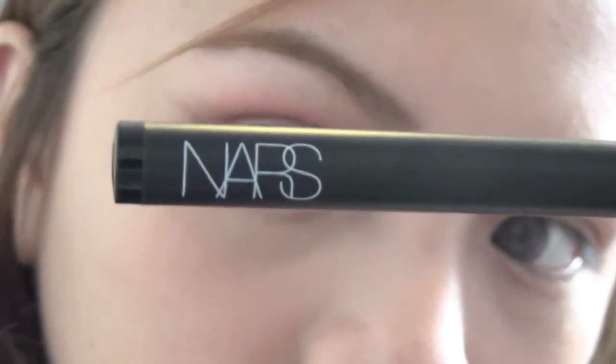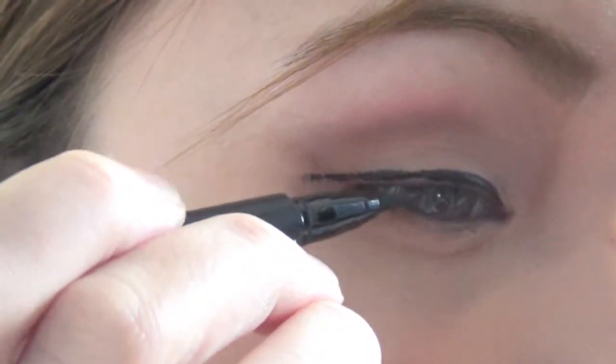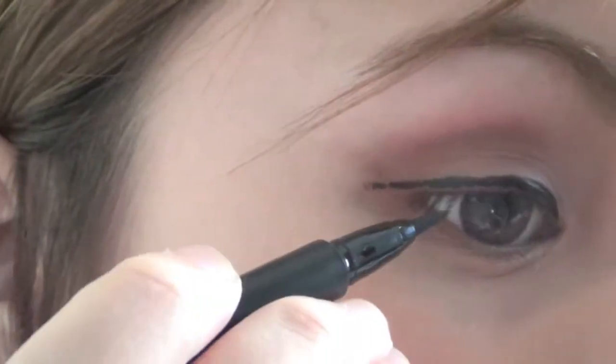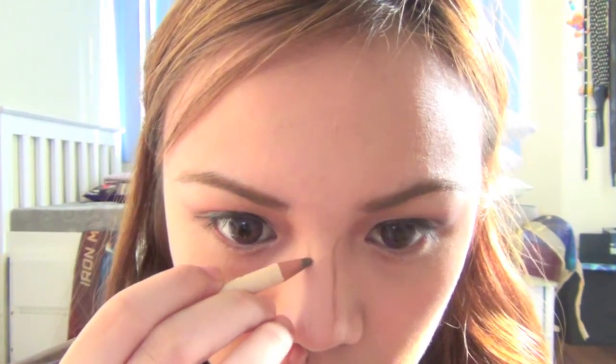Now, taking this eyeliner from NARS — it's actually felt tip and very easy to work with, and it never smudges — I'm just going to extend the line downwards. This will achieve a more innocent looking effect rather than a cat eye. Taking the same eyebrow pencil, I'm going to use it to contour the sides of my nose to slim it down. I find the pencil more long lasting compared to powders. Just make sure to blend it very well to make it look natural, and define the tip of your nose too.